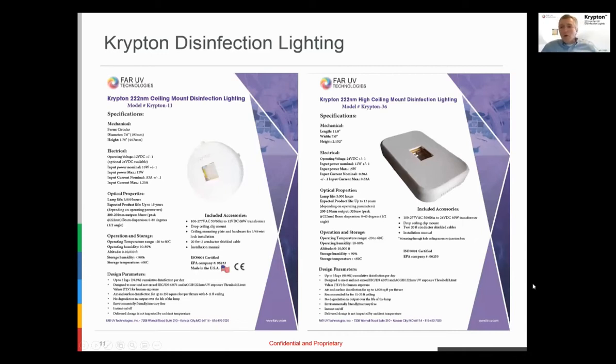These are a few of our current ceiling unit products, which represent most of what we're selling today. The Krypton 11 is typically used in mobile applications — buses, ambulances, and similar settings — and in standard office settings with ceiling heights up to about 11 feet, covering approximately 250 square feet. For gymnasiums, entranceways, taller areas, or COVID overflow spaces requiring greater area, the Krypton 36 covers over 1,000 square feet. You don't need to cover every square foot — focus on your highest traffic, highest risk areas.